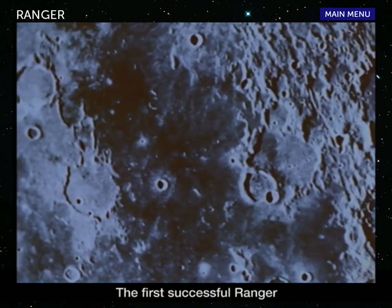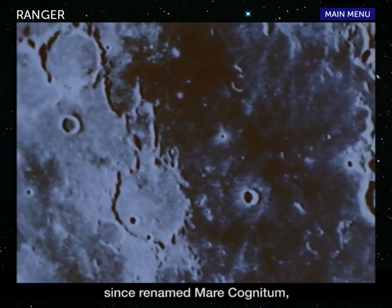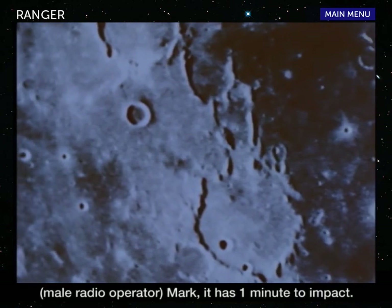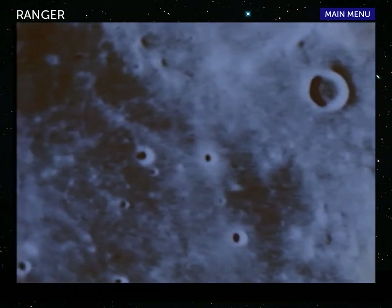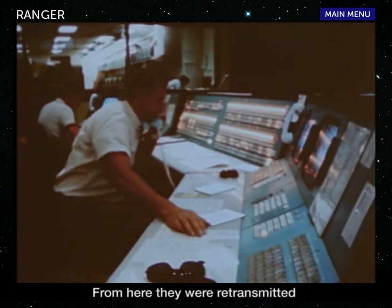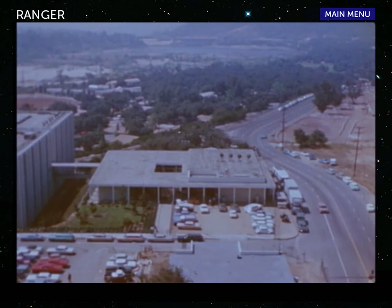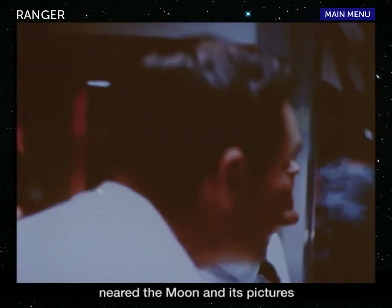The first successful Ranger reached a small lunar sea, since renamed Mare Cognitum — the sea that has become known. Mark, it is one minute to impact. All cameras are functioning. As soon as the cameras were turned on, the pictures were transmitted to the tracking station at Goldstone, California. From here, they were retransmitted to the Jet Propulsion Laboratory in nearby Pasadena. Here in the spaceflight operations facility, great excitement prevailed as Ranger neared the moon and its pictures came alive on the TV monitor.